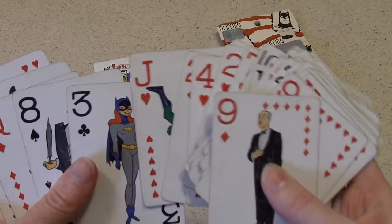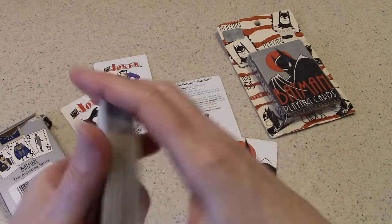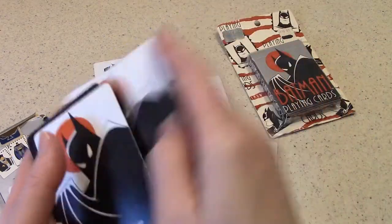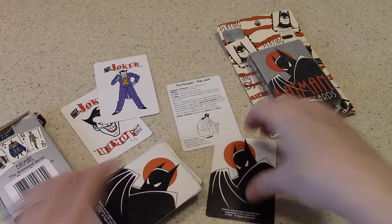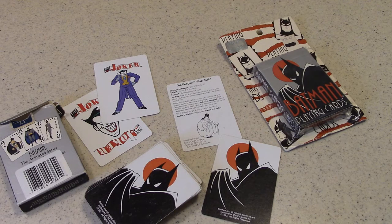Short and sweet on this episode, and like I said, you can see I have used these a lot over the years — I love playing with them. That is the Batman: The Animated Series deck of playing cards. Thanks for watching. Keep it tuned to BRB TV for more Terrific TV Toys.